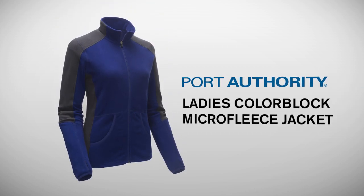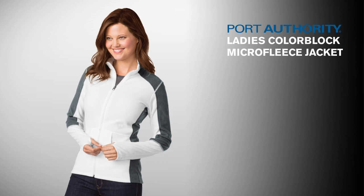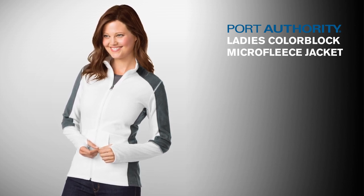Port Authority Ladies' Color-Blocked Microfleece Jacket. Lightweight, warm, and budget-friendly, this super-soft microfleece jacket has a flattering color-block design for a sporty look.